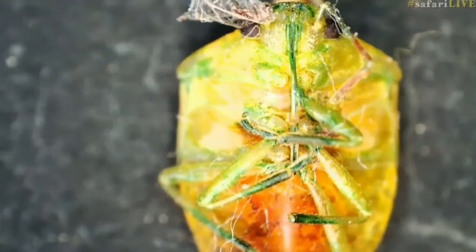Well done, Megan, that was exceptional. Right, so what we have here is a stink bug or shield bug.